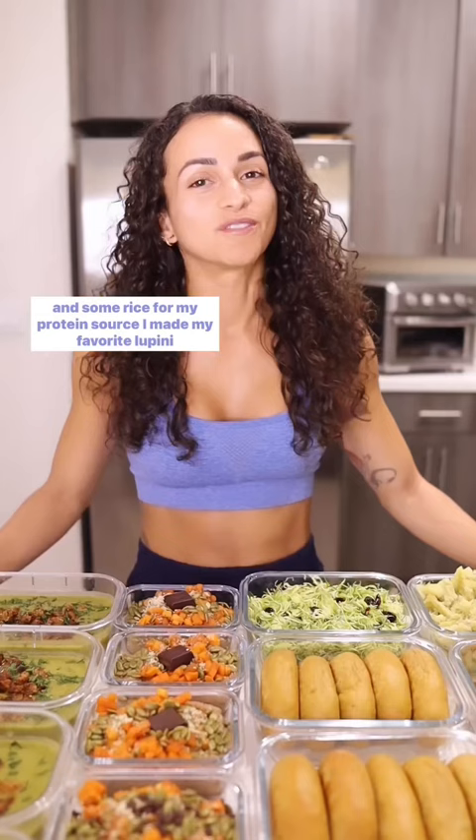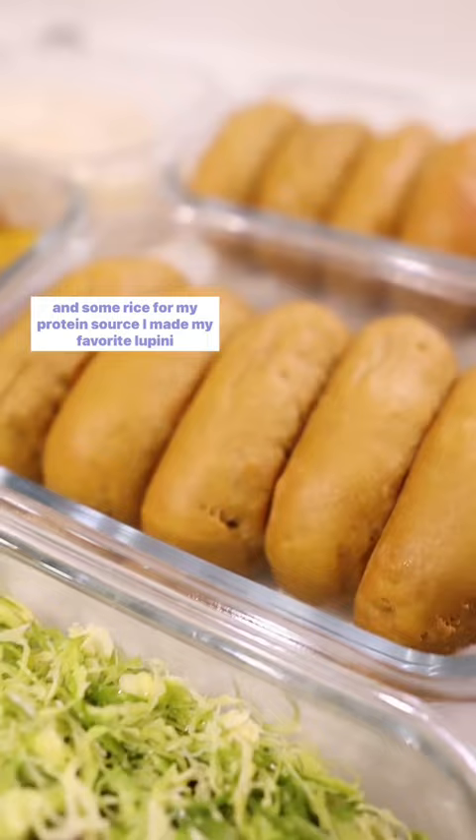For my protein source, I made my favorite lupini bean seitan. I made four batches for the week. For my veggies, I made this amazing shaved Brussels salad with a little bit of cranberry.